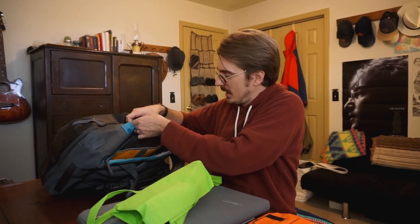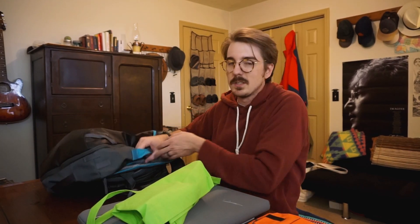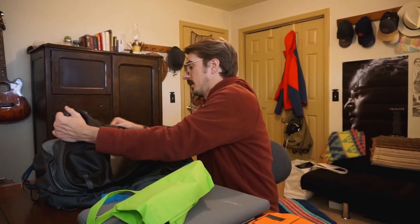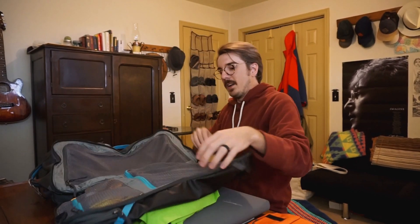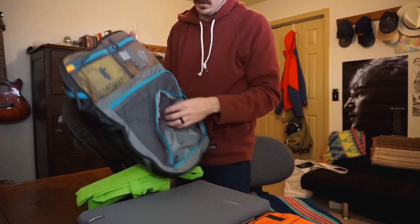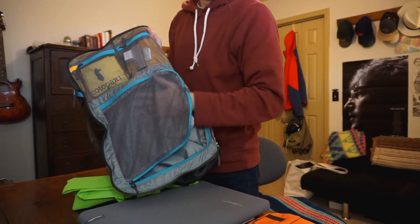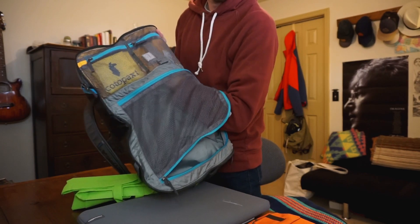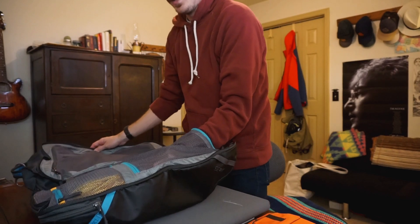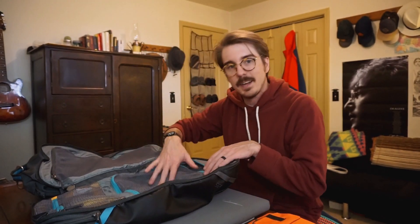In here it does have a dedicated tablet sleeve. I don't carry my tablet to school though — my laptop is the workhorse; the tablet just adds weight that I don't need. And in there, you have access to another internal compartment that goes all the way up, so you can actually fit a lot of stuff in there. It is just a lot harder to access this compartment because you have to open it all the way up.